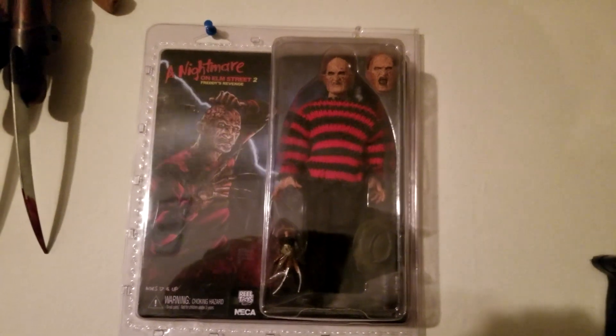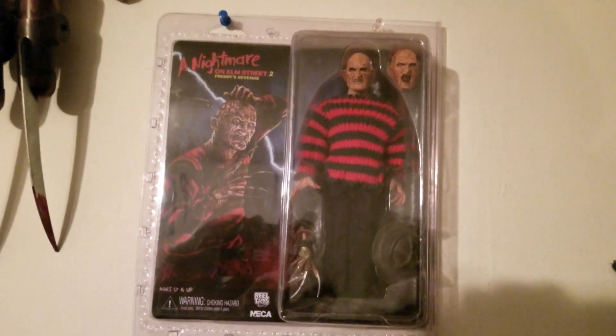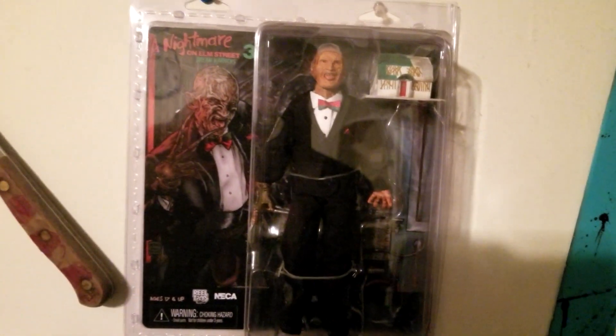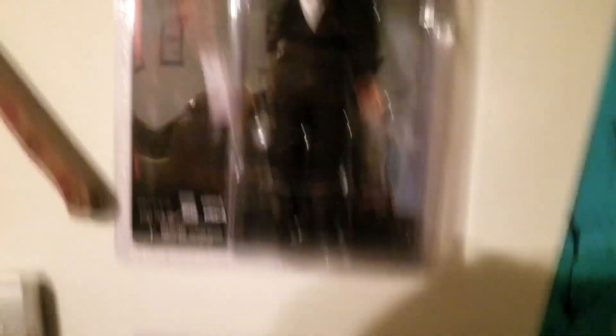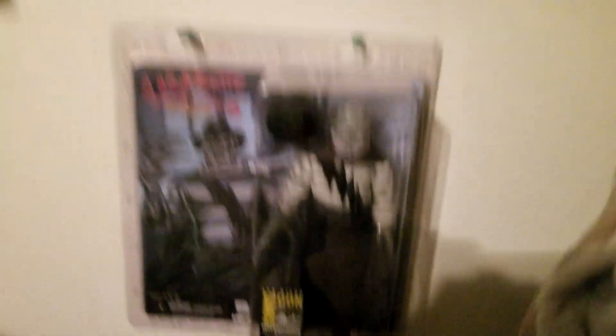Now I have some of my toy line still in packaging. Got part two there, then the old part three in a tuxedo — super cool — and Dr. Fred here. And then the Comic Con exclusive: Super Freddy. That's a nice collection there.